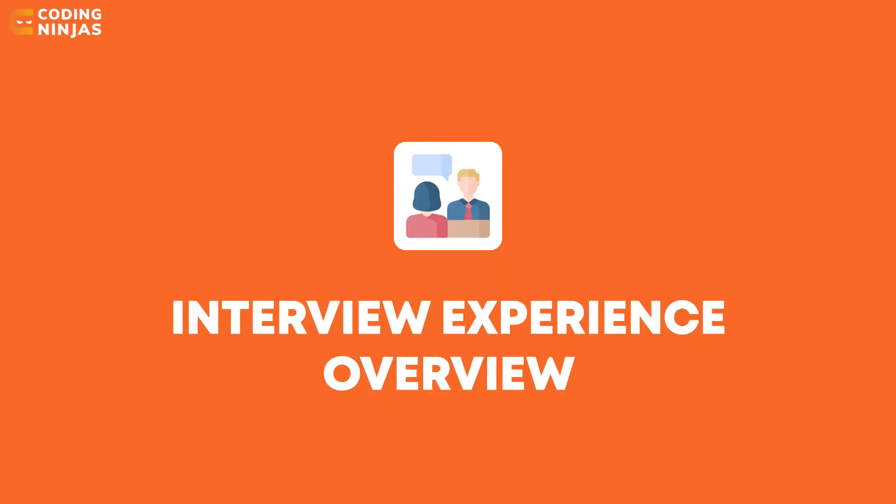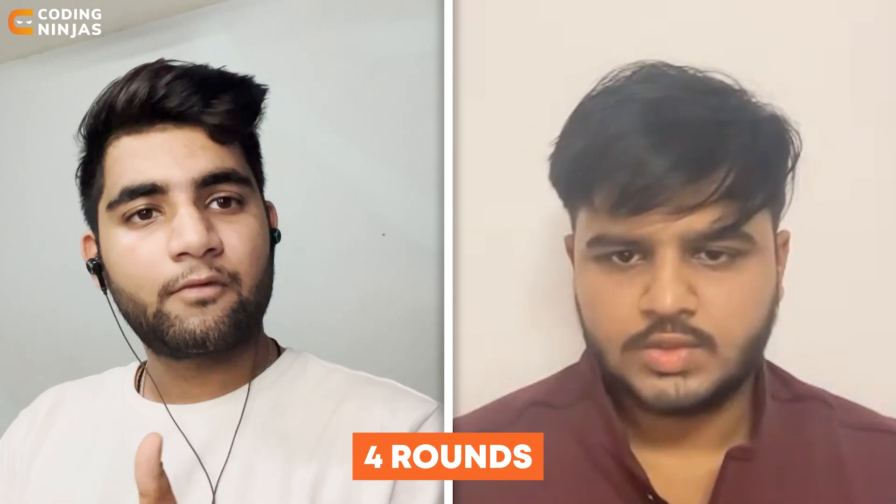Moving forward to the actual interview experience at Hexaview Technologies — how many rounds were there when you sat for the interview? There were a total of four rounds of interviews. The first round was an online written coding round, and the other rounds were technical rounds.